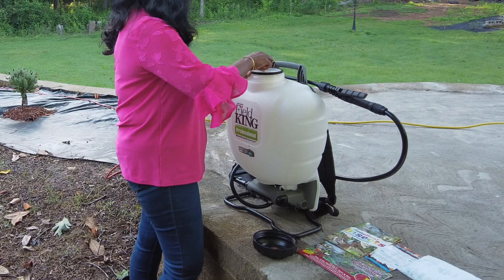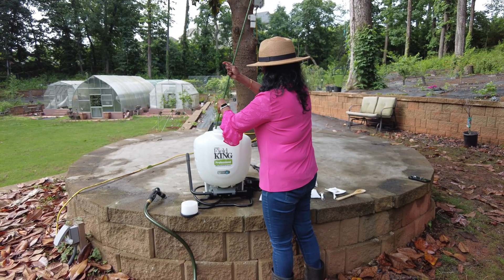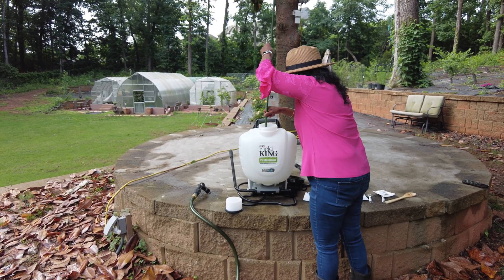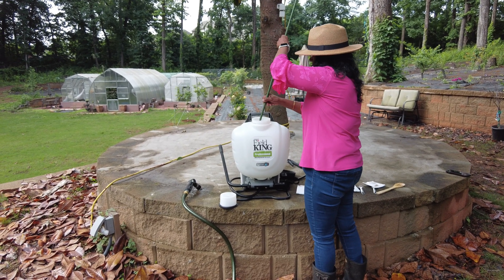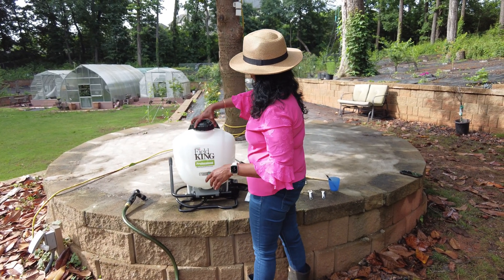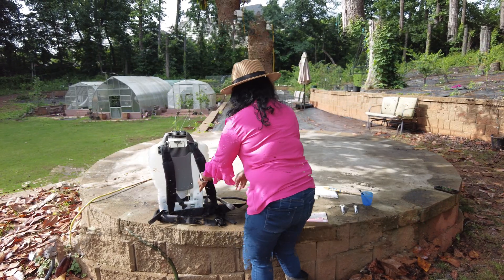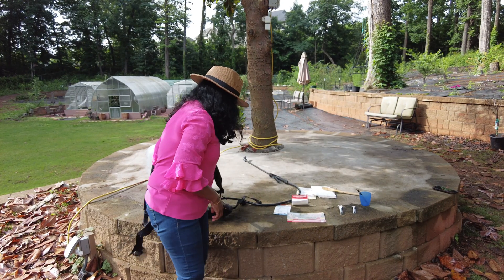I'll add half of the package, which contains approximately five million nematodes, into five gallons of water. I'll use the remaining half for the next application. Stir the mixture well to ensure the nematodes are evenly distributed. Make sure to use the remaining open package soon after the first application, as the nematodes may not survive if left unused for too long. That's all — the mixture is prepared. Now let's go ahead and apply the solution we've prepared.